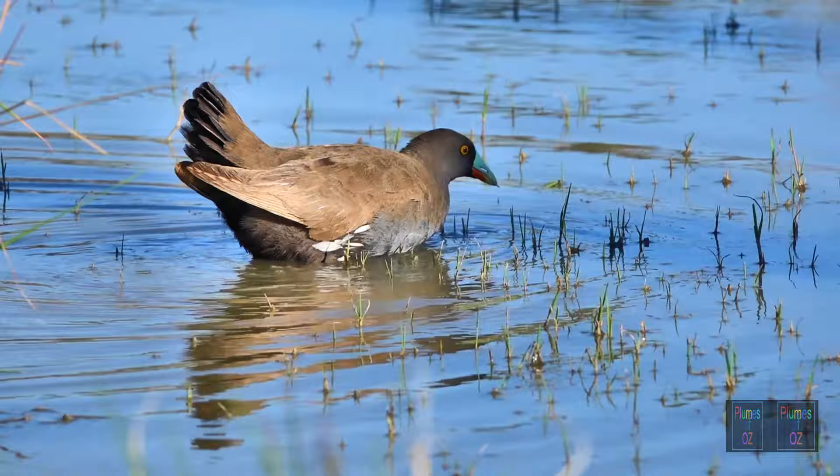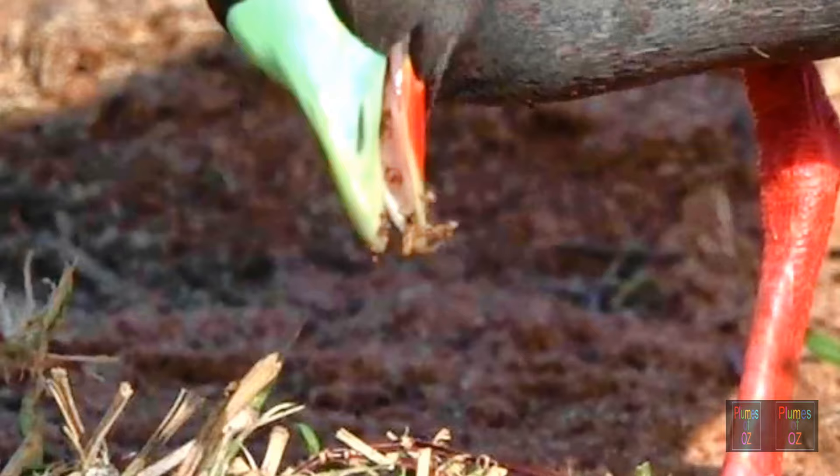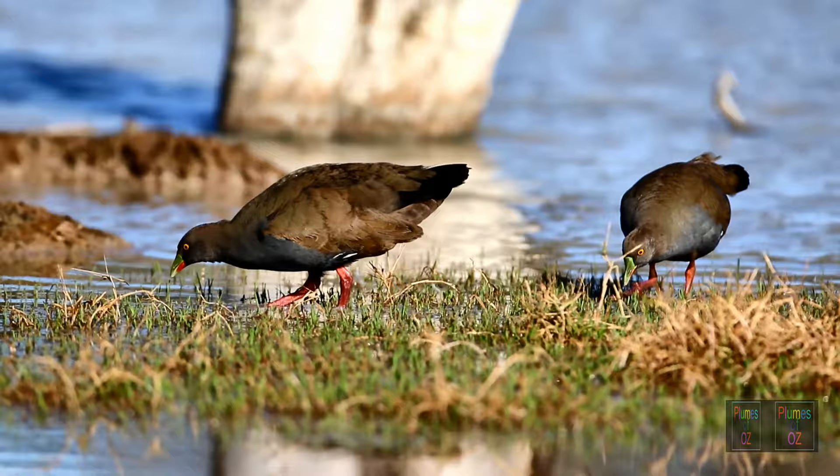Waterweed shoots hitting the surface are soft and tender and appear to be an appetizer to the black-tailed native hen. I have not been able to film many occasions where these birds eat insects, but they are omnivorous. Overall, they do prefer tender grass shoots.